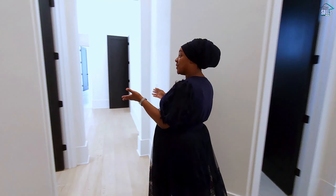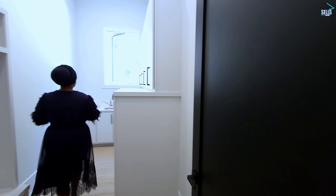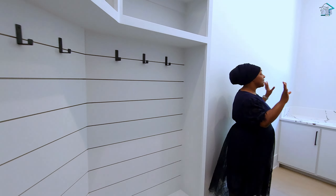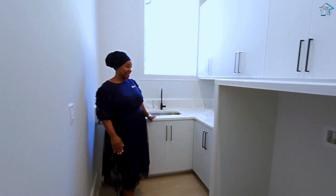Right through this way, we have the laundry room — super functional. You have some storage with hooks, plenty of cabinet space, and a sink with a gorgeous countertop that matches the bathrooms throughout the home.